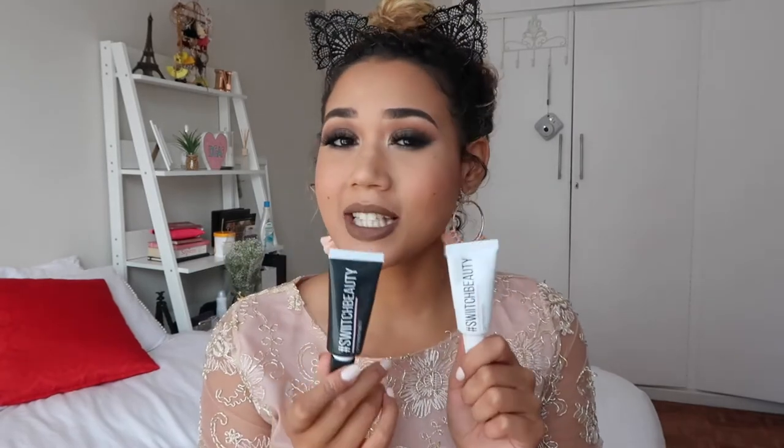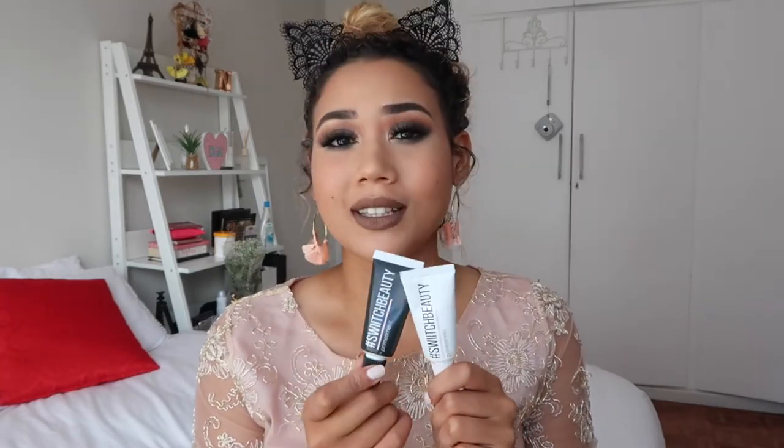Starting the countdown at number 10: the Switch Beauty Prime Time Kit. I didn't actually expect to use this as often as I do. Basically you prep your lips by exfoliating first and then moisturizing. I've been using this a lot whenever I do my makeup because I have quite dry lips from eczema — my lips are always dry — and this has actually been helping me quite a lot.